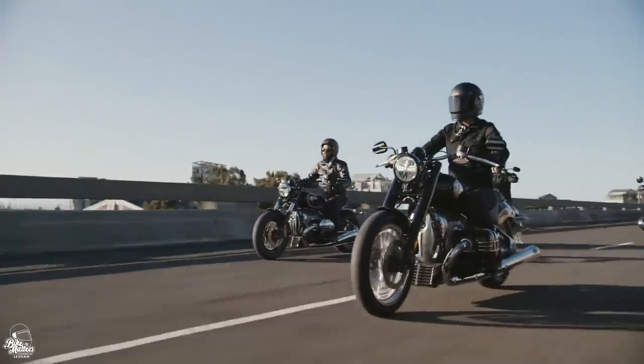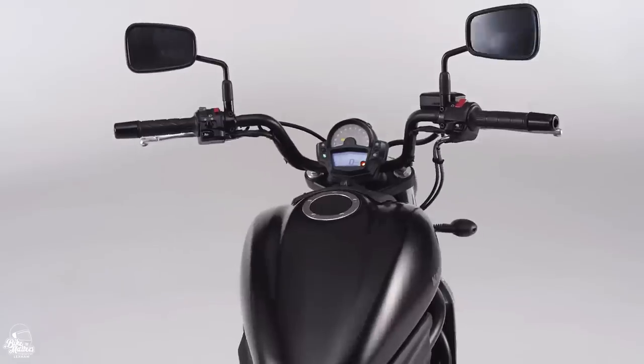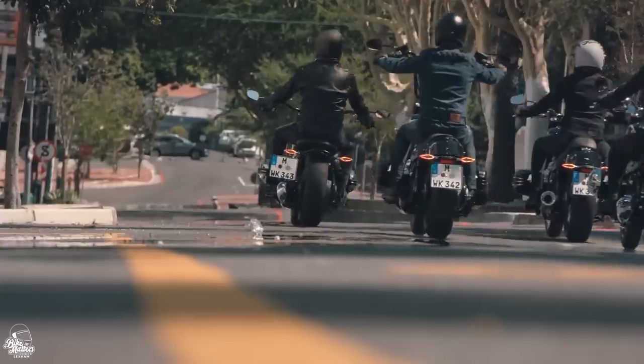Welcome back to Bike Matters. In today's top 10, we're focusing on the creme de la creme of the cruiser market. When it comes to the UK motorcycle scene, both cruiser and custom motorcycles have a complete following of their own.